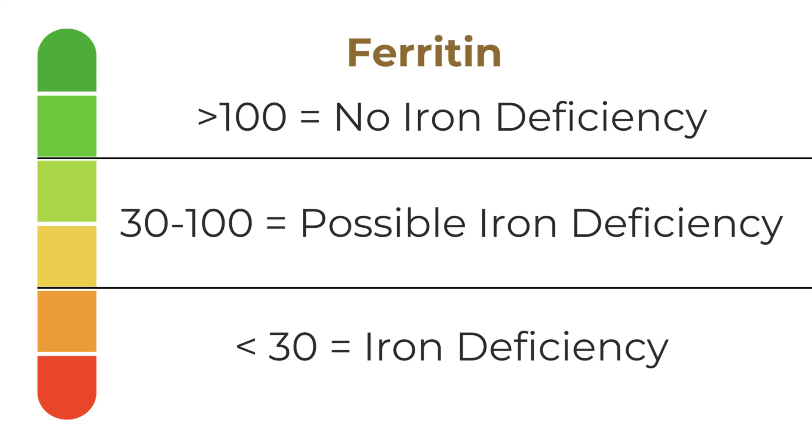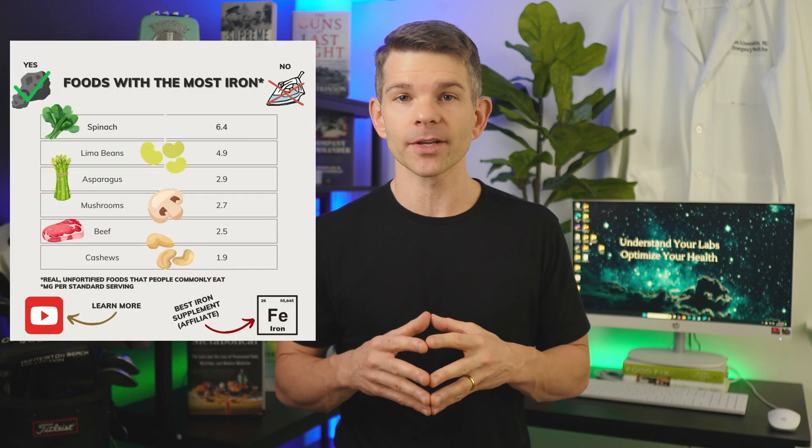Low ferritin: a ferritin less than 30 is specific for iron deficiency — it can't be anything else. If you have a ferritin less than 30, especially if you're anemic, you're iron deficient and you should start fixing that right away. Check out episode 2 of Lab Stories and download the iron deficiency guide for specific instruction.